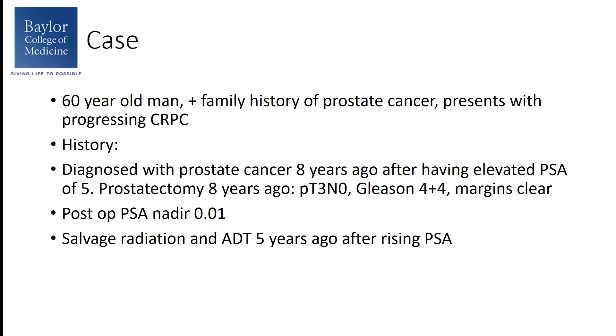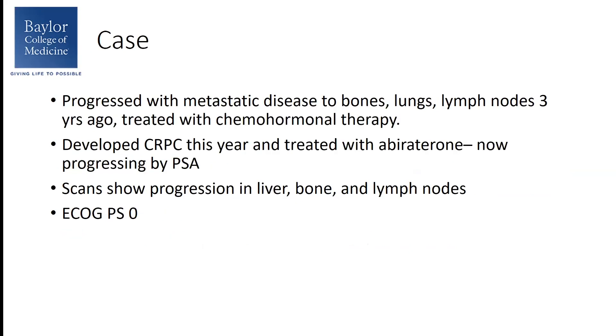Ultimately his PSA rose later, and so he underwent salvage radiation and hormonal therapy about five years ago. Three years ago, he progressed with metastatic disease discovered in his bones, lungs, and lymph nodes. He was started on chemo-hormonal therapy at that point in time. Earlier this year he developed castration-resistant prostate cancer. He was treated with abiraterone, and unfortunately now he presents to clinic with progression.